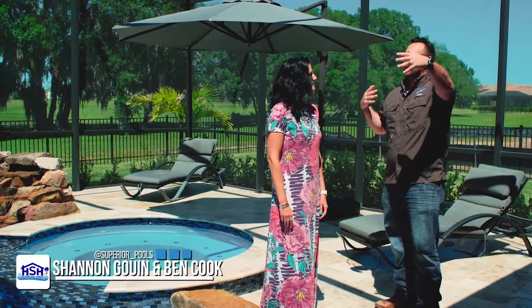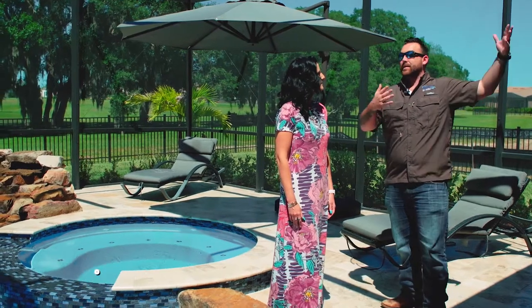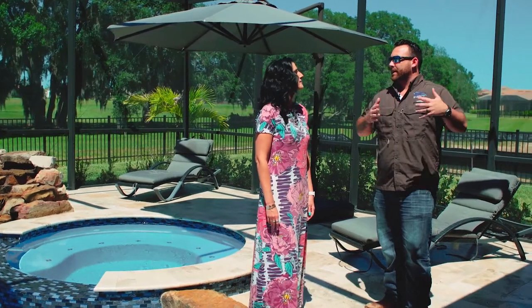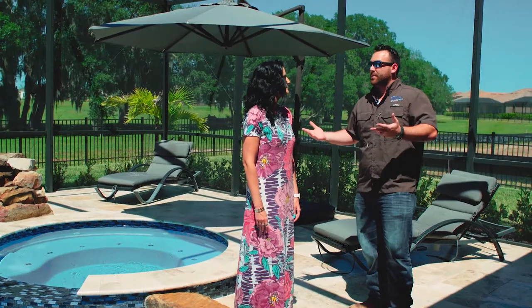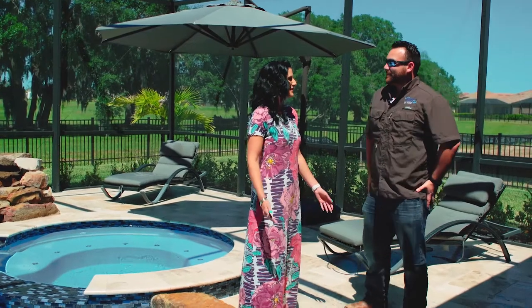Tell me a little bit about your thought process and how we got to this actual shape, design, and layout. When you're building the house, it's a big house with a lot of space and a big lanai, but it's very narrow. We wanted to incorporate some more usable space out here. So it was definitely up to our expectations.